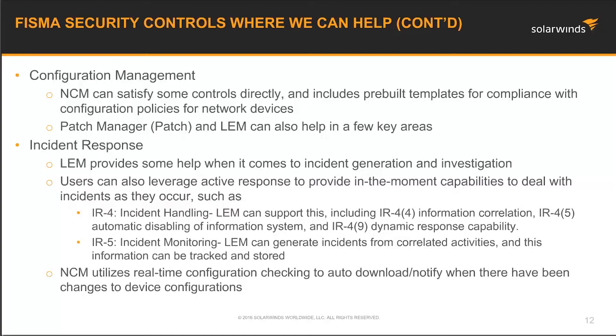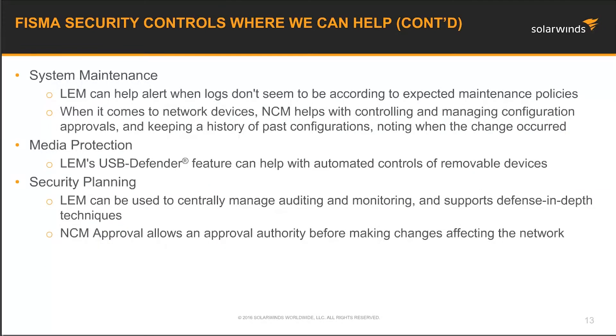With configuration management, the Network Configuration Manager can run compliance reports using pre-built templates for compliance like FISMA, SOX, HIPAA, PCI, and more. The Patch Manager and LEM also satisfy some of those requirements. When it comes to incident response, with LEM's powerful correlation engine and active response feature, LEM can generate incidents from tracked data which can be reported on and stored. Using NCM's real-time change detection feature, it will alert you when a change is made on any monitored network device — who made the change, what time the change was made, what type of change was made, and whether it was successful or not.